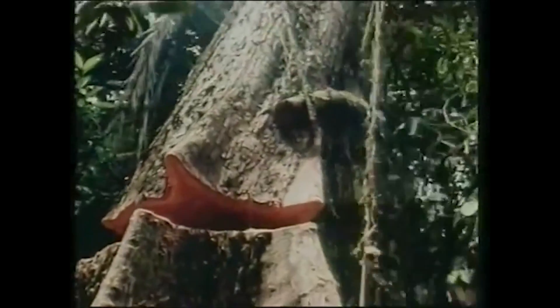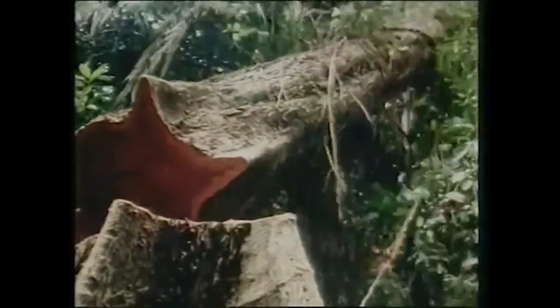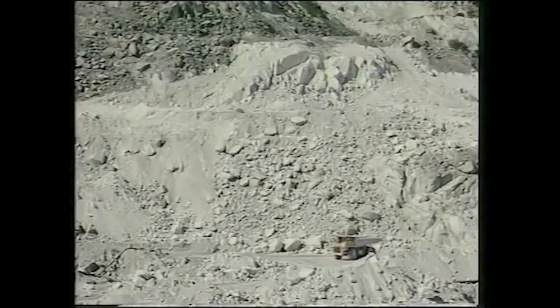Every man-made article or structure uses materials extracted from the earth, from the forest, the quarry, or the mine.